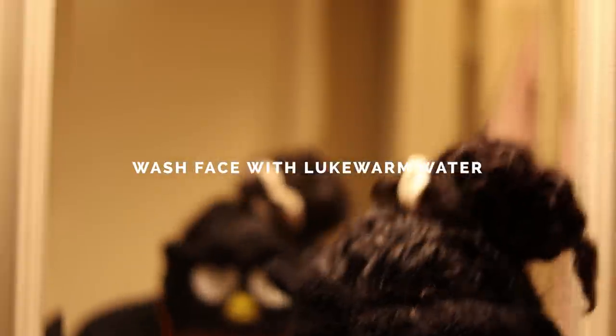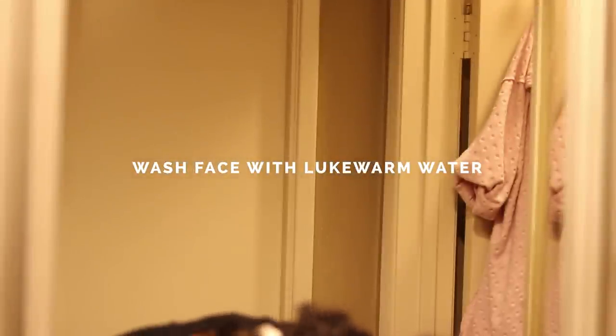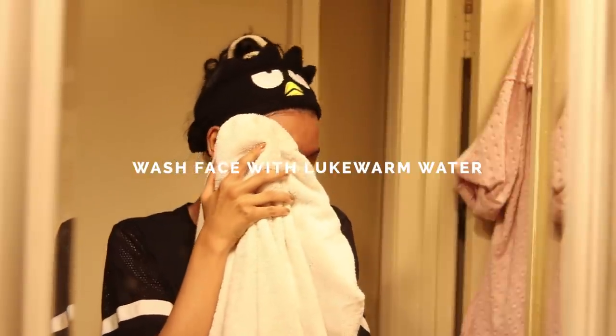A few general tips. Number one: wash your face with lukewarm water. Avoid washing your face in a hot shower, because hot water only further damages your skin barrier.